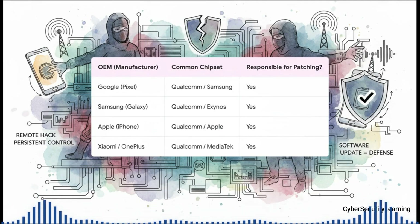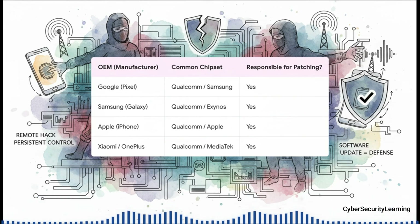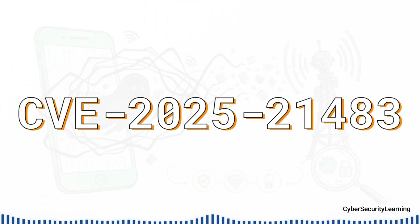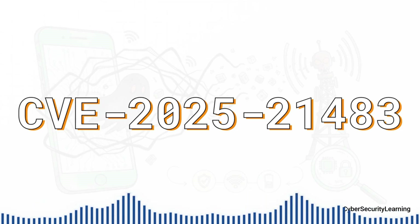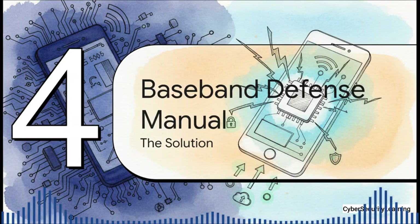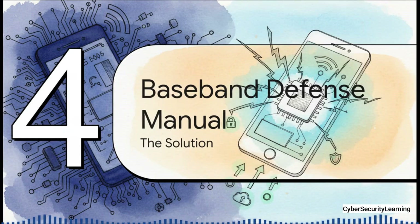The chip companies like Qualcomm or MediaTek find the flaws in their modem firmware, but it's your phone's manufacturer — Google, Samsung, Apple — who is responsible for packaging that fix and pushing it out to your actual device. And in case you think this is some old theoretical threat, it is absolutely not. These are real-world, high-severity vulnerabilities — CVEs — found just this year, 2025, in some of the most common Qualcomm modems. These bugs let an attacker run their code on the modem from a distance. This is an active, ongoing fight.